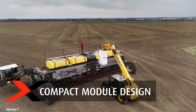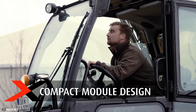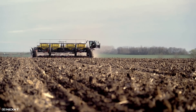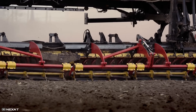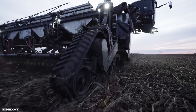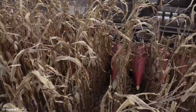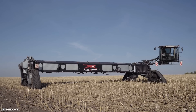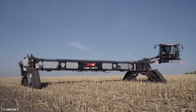The combine comes with various modules for processing different crops, and changing them can be done by just one person. The equipment has a working width ranging from 7 to 24 meters, allowing it to cover 95 percent of the tilled surface — more than even the largest combine harvester in the world can handle.